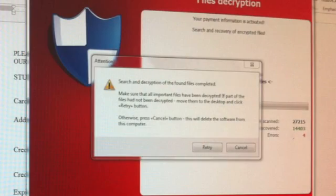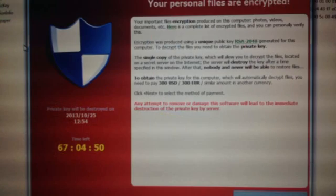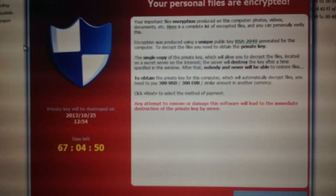The CryptoLocker virus comes attached to a spoof email from a major Canadian bank or courier service. If you open the attachment or click the link, the virus installs itself and encrypts or locks up your files.